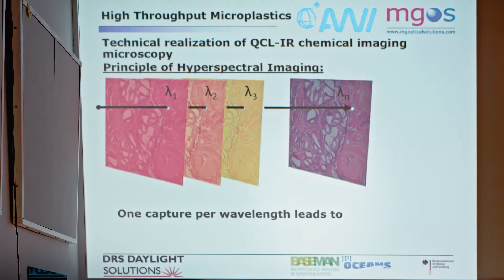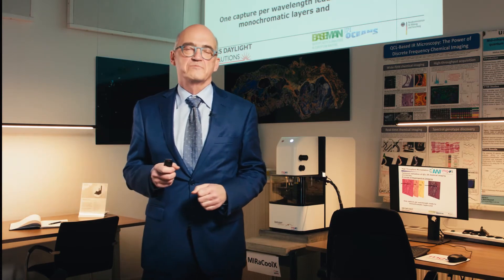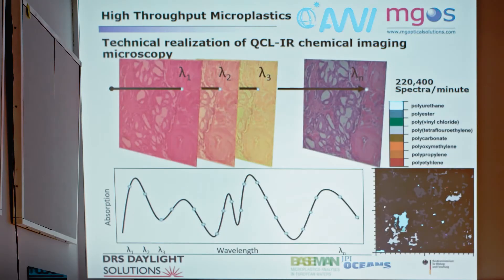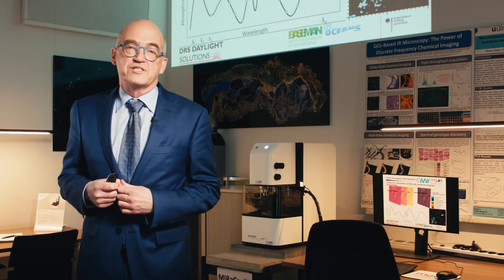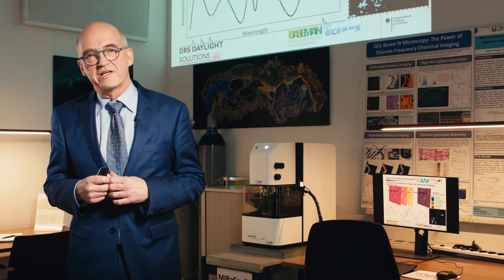Each monochromatic capture allows us to identify strong absorbers at very specific wavelengths, which is not possible with FTIR or Raman. Drilling through all pixels gives the chemical information at every pixel — visible as a color-coded area showing polymer species. This can be achieved in one minute for a data cube of 220,000 pixels.